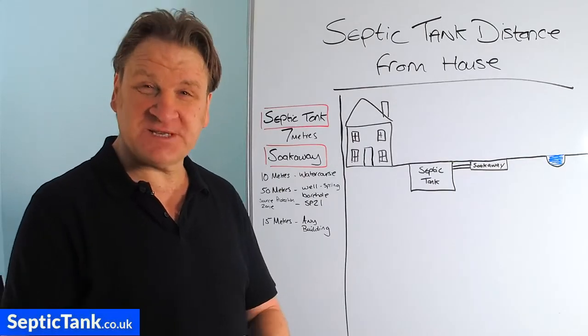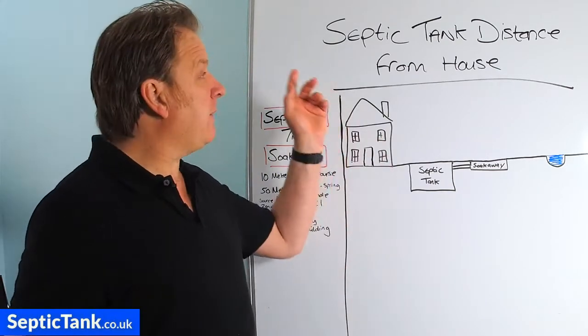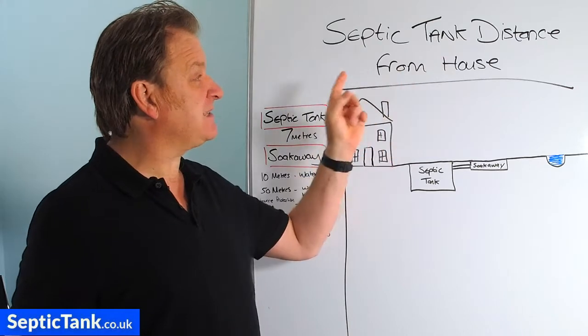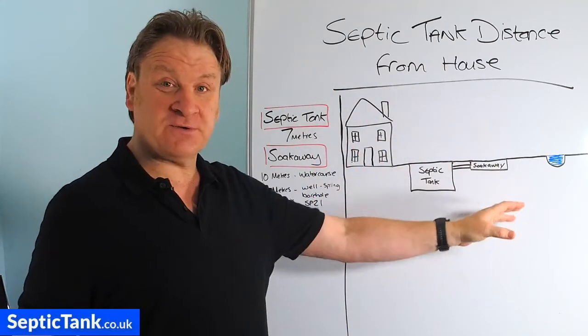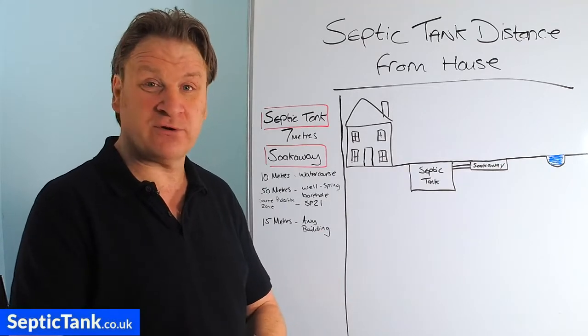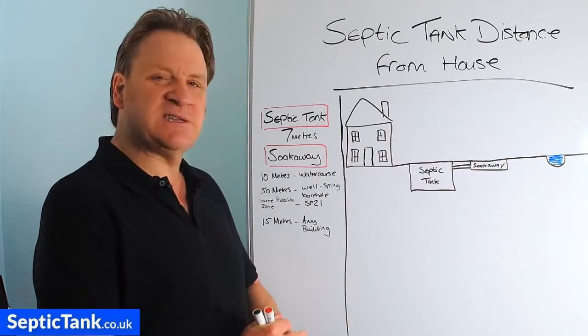Hello, Jason here from septictank.co.uk, and in today's video I'm going to be discussing septic tank distances from houses and other obstacles such as rivers, streams, brooks, boreholes, wellsprings, etc. So let's get straight into this.